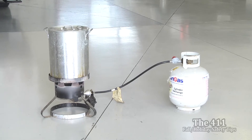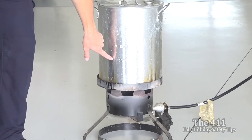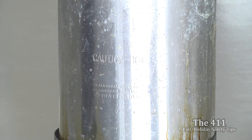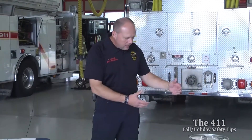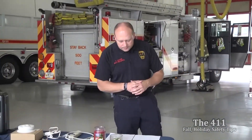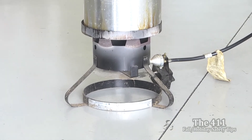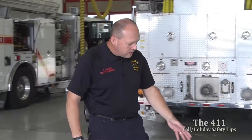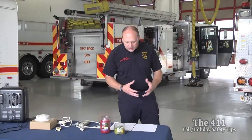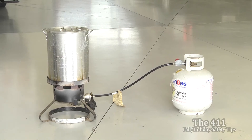This fryer has lines showing the minimum and maximum oil level. Remember that when you put the turkey in, its weight will displace the oil, so if the oil is already hot and you add a cold turkey, it risks bubbling over. Make sure the fryer is on a nice level surface — don't put it on a hillside. Keep about two feet between your propane tank and the cooker itself. Just like with grilling, keep kids and pets about three feet away.